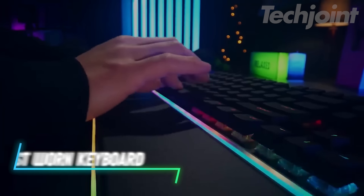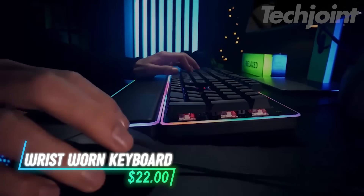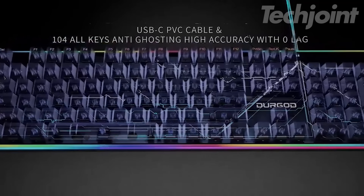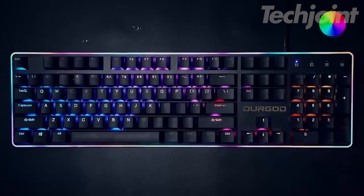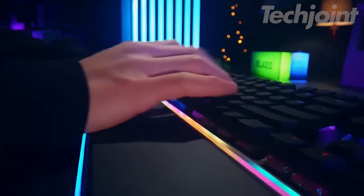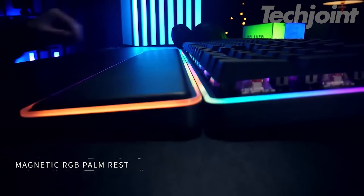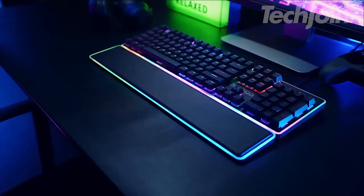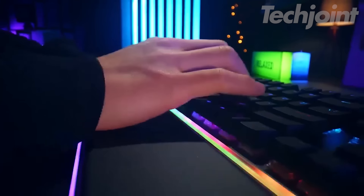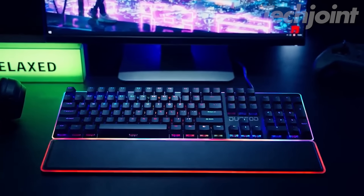Step up your gaming with this mechanical gaming keyboard that's built for both performance and comfort. Featuring 104 keys, RGB backlighting, and hot-swappable linear red switches, you can customize your typing experience to your exact preferences. The magnetic wrist rest ensures long-lasting comfort during intense gaming sessions, while the fully anti-ghosting feature gives you flawless, responsive keystrokes.